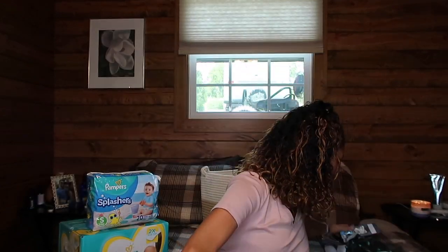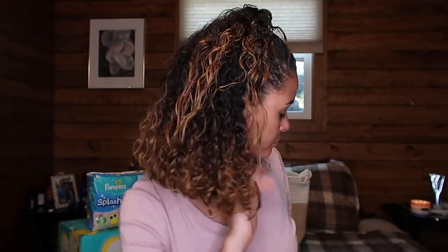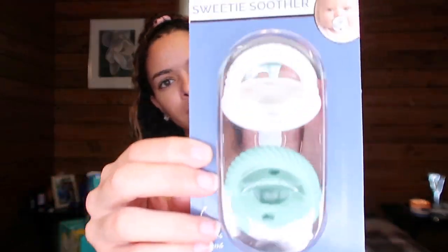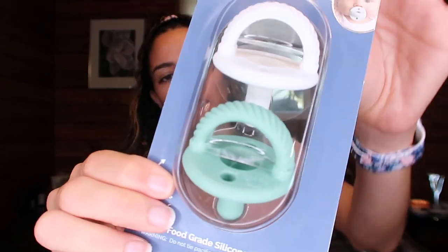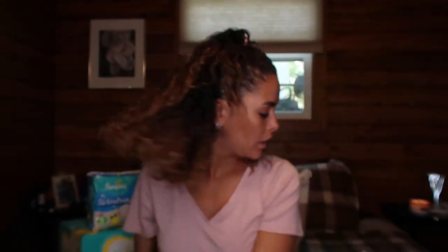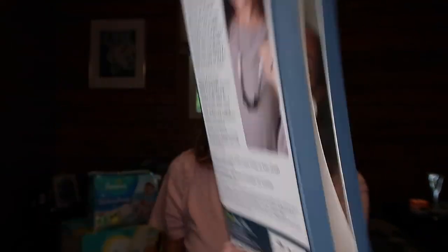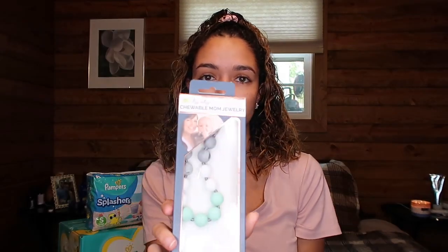Now I'm going to show you guys everything I got at Target. First, this is from Itsy Bitsy — they're like little pacifiers called Smooth Sweet Smoothers. I love the colors. And then this is also from Itsy Bitsy — it's Chewable Mom Jewelry. The mom wears it and the baby can chew on it. I thought it was cute; I would wear it even if it wasn't for babies. It's a really cute color.